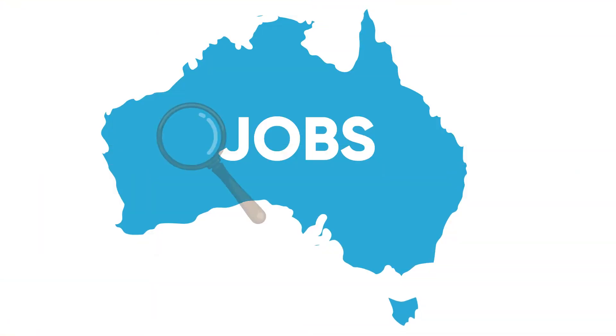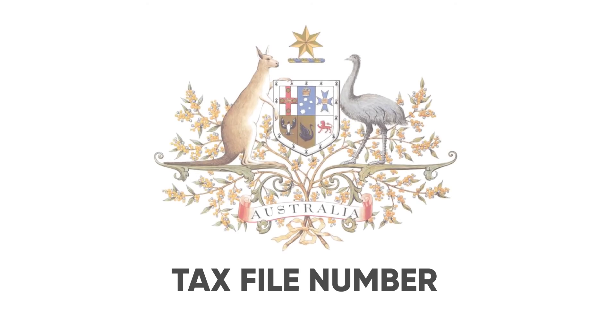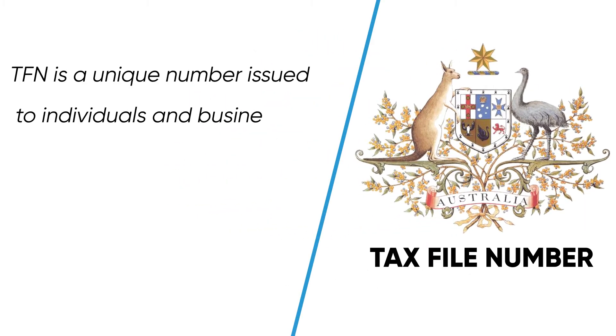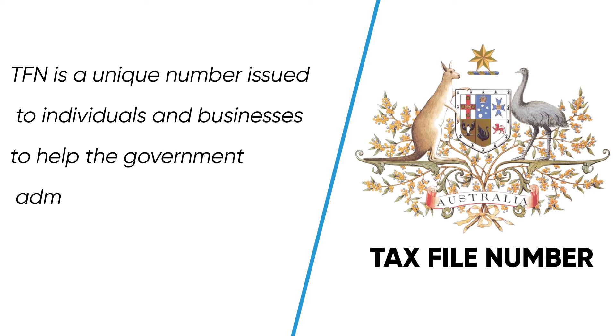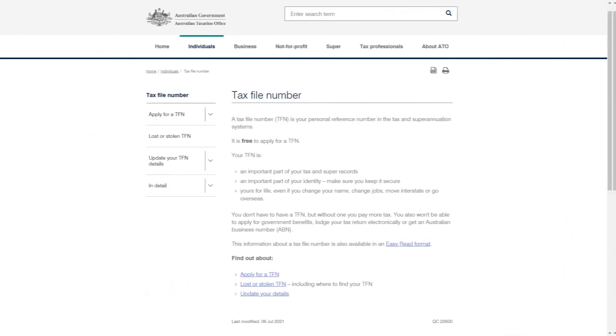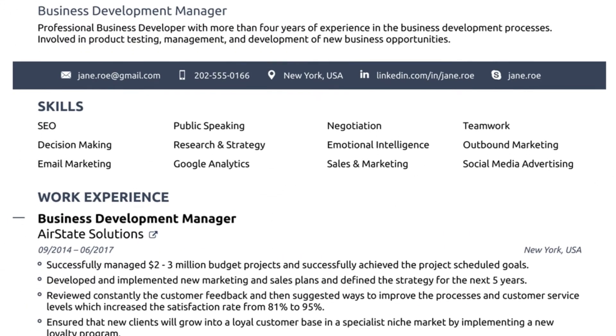Once you move to Australia, it is very important to start looking for a job. You need a regular income for a smooth life. Before you start a job, you need to apply for a Tax File Number, also known as a TFN. A TFN is a unique number issued to individuals and businesses to help the government administer taxation and other government programs. The fastest way to get a TFN is online — we will show the website on screen — and you will need your passport and an Australian address.